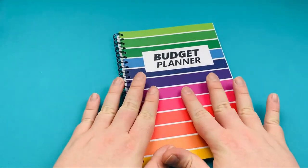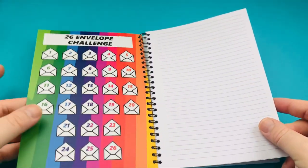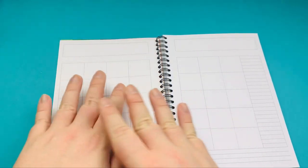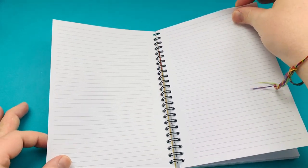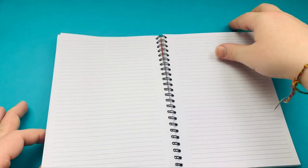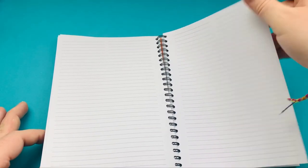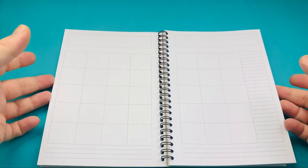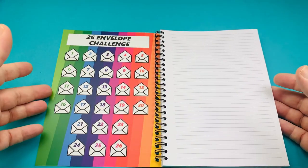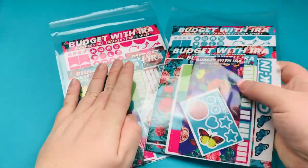Next we're going to look at the stickers that go within the budget planner. This is my six-month budget planner available on my Etsy store. It's supposed to have stickers for your calendar and then whatever works for you afterwards — six blank pages so you can budget whether you're a monthly or weekly budgeter. With this month's release, going forward we're going to have a monthly kit and a weekly kit.